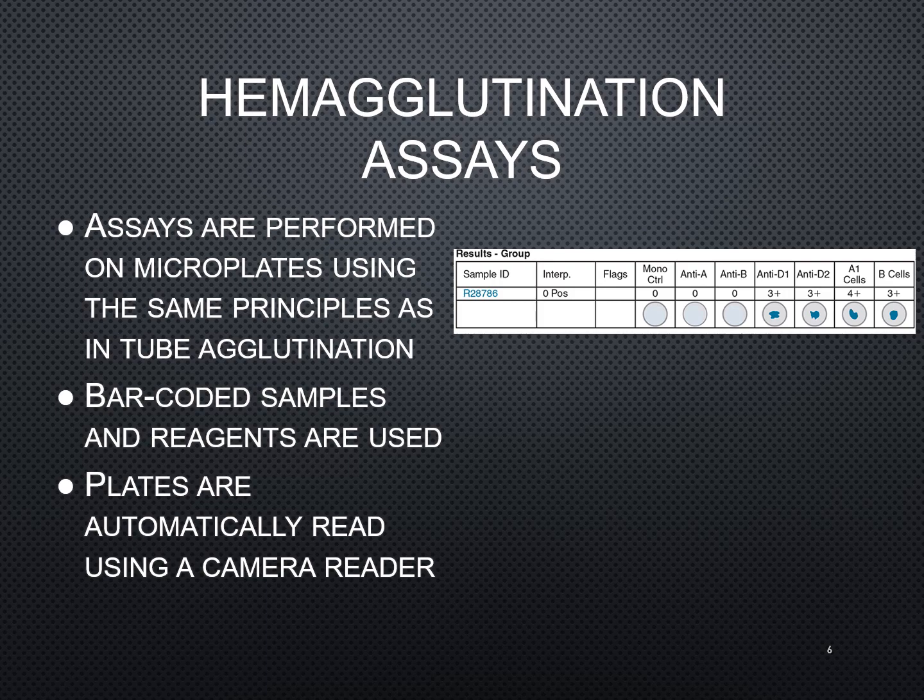Barcoded samples and reagents are used — your reagents are usually barcoded as well. Plates are automatically read using a camera that's in the machine, which is actually reading and recording those reactions that are taking place.